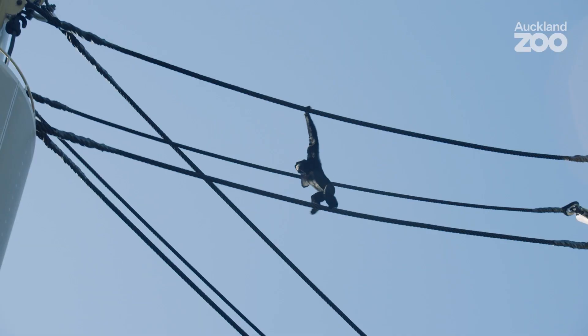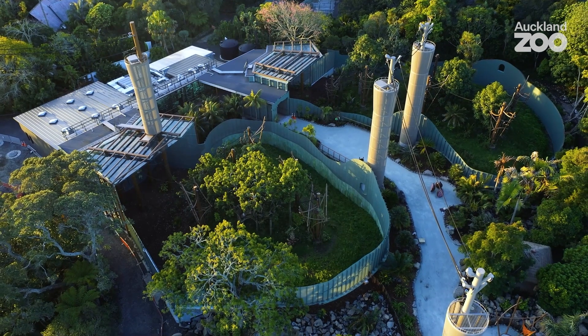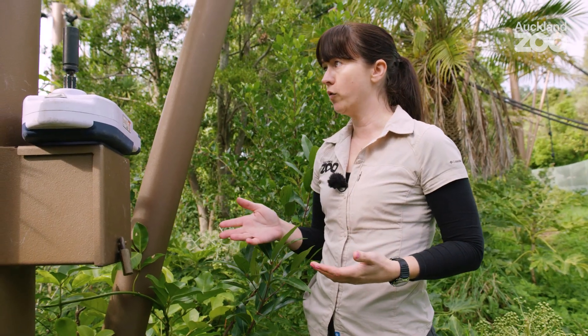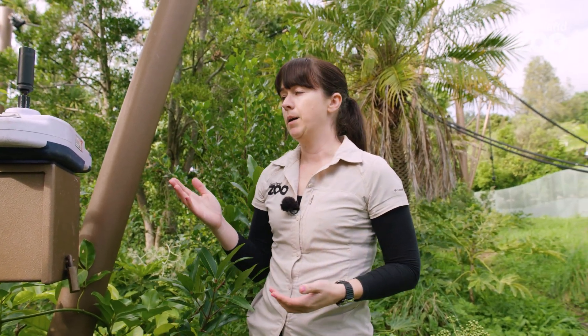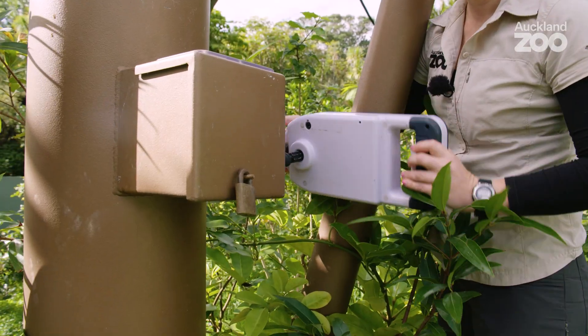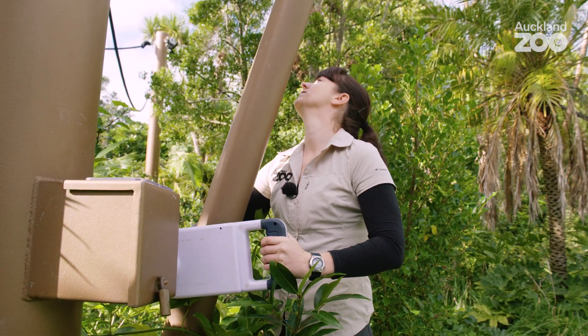Welcome to our new Siamang habitat, where everything was designed with the animal's natural behaviours in mind. For Siamangs that means an arboreal lifestyle where they can travel, feed and rest all at height. What we're going to do now is put some lunch for them in our arboreal feeders — I'm going to winch it down, pop the food in and winch it back up so that they can feed at height. By providing the appropriate environment for our animals, we're going to be having a positive effect on their health and behaviour.